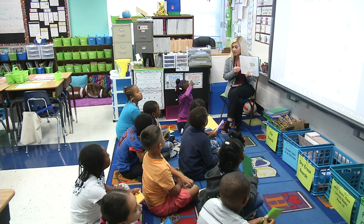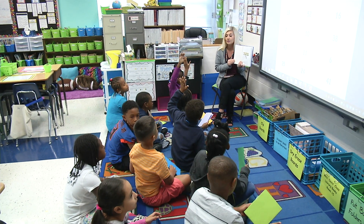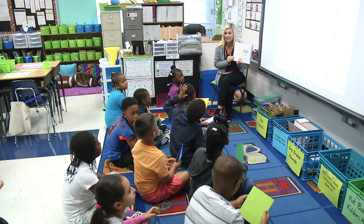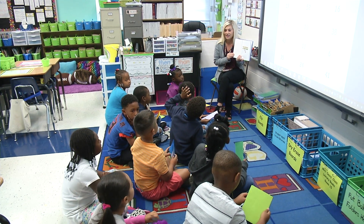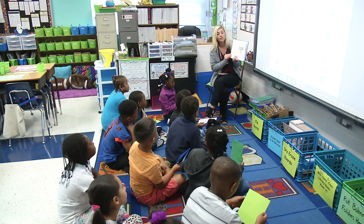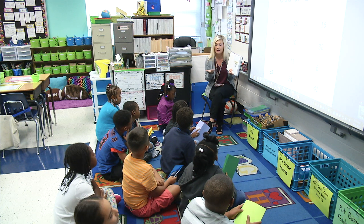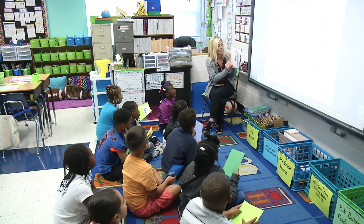So that means odd numbers end in what? Raise your hand and tell me. Rock: 1, 3, 5, 7, and 9. Excellent! So you're going to stop and think at my stopping points, and you're going to show me with your show-me wallets: is it odd or is it even?